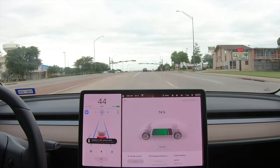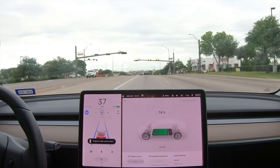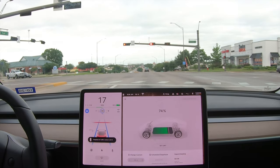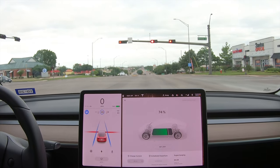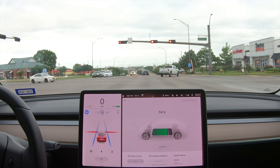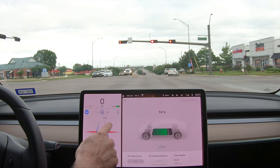We got another intersection — green light, so I'm going to give it the go. Oh, it's turning yellow! It just started stopping, and it is stopping. I gave it the go while it was green, it turned yellow, and it decided it needed to stop in time for the red — and it did! Look at that, we're right there at the red line with red lights.